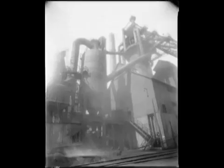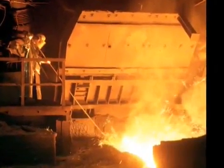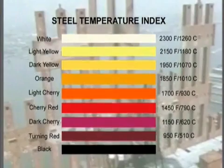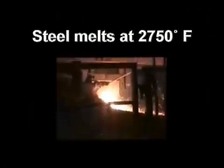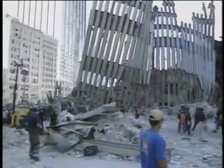A blast furnace is known as a controlled environment — high temperatures are reached as oxygen is pumped into a closed space. Steel melts at temperatures of 2,750 degrees Fahrenheit and above, attained only in a blast furnace or when a powerful incendiary such as thermite is used. Steel, or any substance that is burned, will never become hotter than the temperature of the fire or heat applied to it.